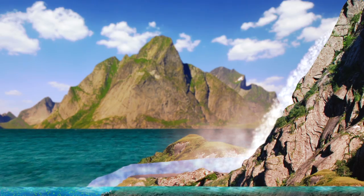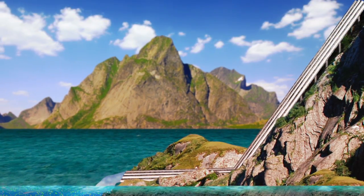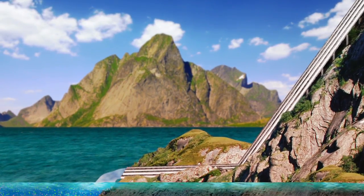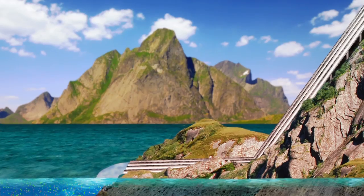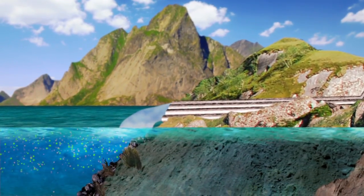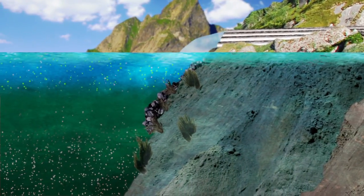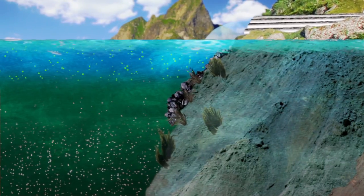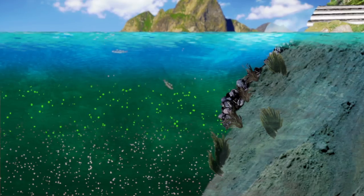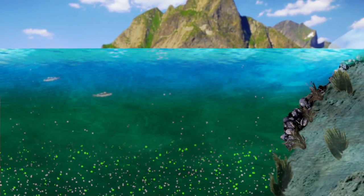Hydroelectric plants store summer flows in dams, retaining it for power production in the winter. Instead of cascading freely as waterfalls, water is run in pipes to generators. Less fresh water further reduces the amount of nutrients flowing into the fjord, but it also makes the water clearer. This allows the sunlight to penetrate deeper, down to where the water is richer in nutrients. So algae also move deeper. This means less nourishment for shells, seaweed and fish near the surface.